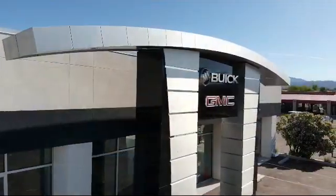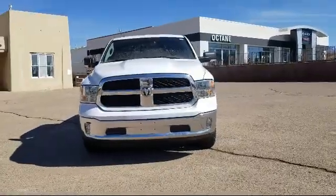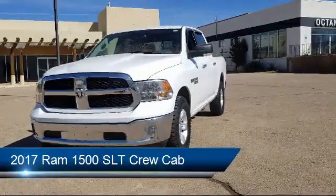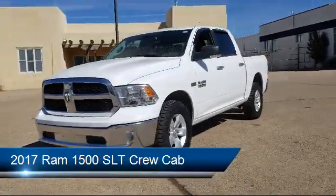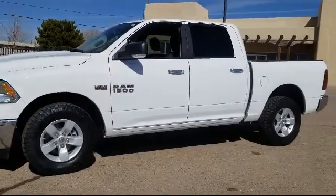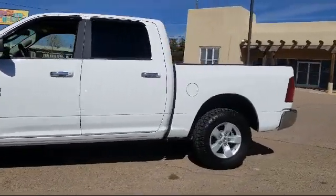Welcome to Octane Buick GMC, and here's a look at another one of our great vehicles from our inventory. It comes equipped with fully automatic headlights, keyless entry, alloy wheels, tire pressure monitoring system, air conditioning, and integrated voice command with Bluetooth.